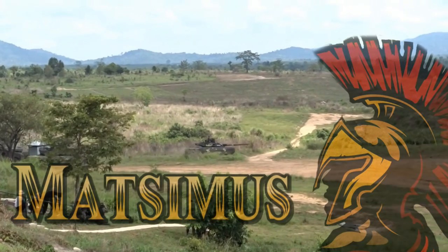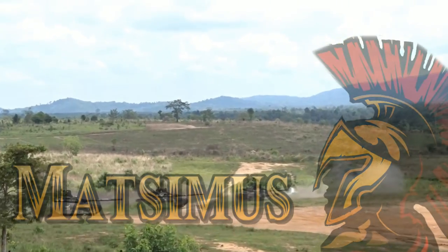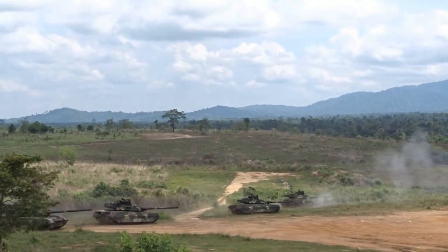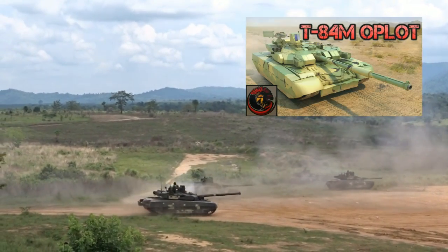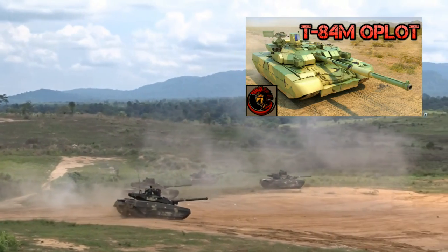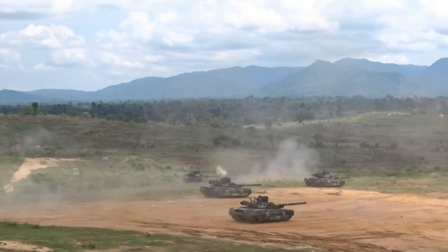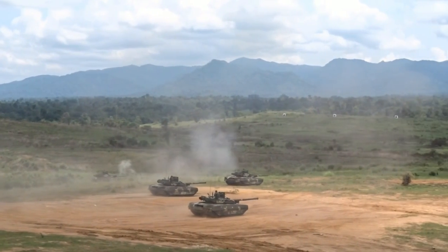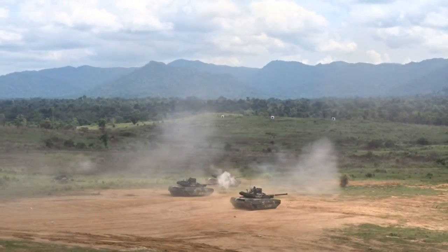Hello everyone, it's Matsmus again with you today. Thanks for joining me. We're doing some more tank-related footage today and we are talking about the Oplot main battle tank. I've already done a video review so feel free to go check that out — I really do like this tank. Recently I found some footage which is actually of the tank's showcase, and I thought that was kind of interesting. But before we get to that footage, I just want to talk a little bit about Pakistan's involvement with the Oplot tank.